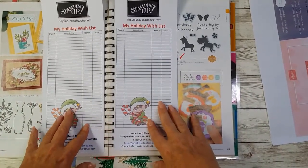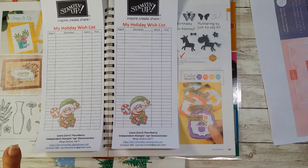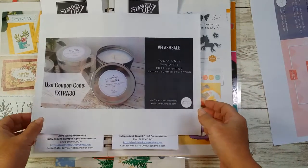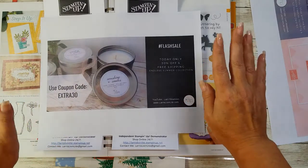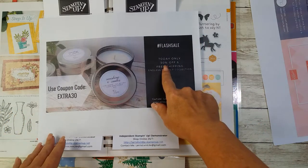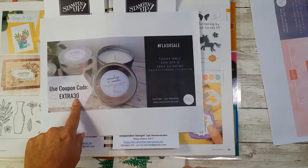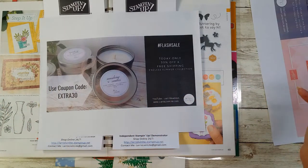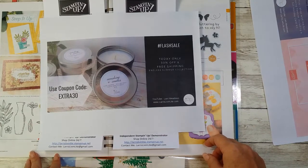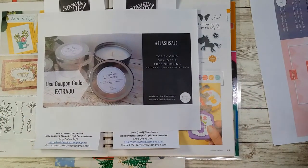My final bit of information for today — I do have one more sale. This is not Stampin' Up! related; this is a personal sale from my handmade shop. I am simultaneously piggybacking on the Stampin' Up! sale with a huge flash sale on my Endless Summer collection of candles. Today only, you're going to get 30% off and free shipping on all of my candles in the Endless Summer collection. All you have to do is use coupon code EXTRA30. Great for holiday gifts or just to spice up your home office or working nook.